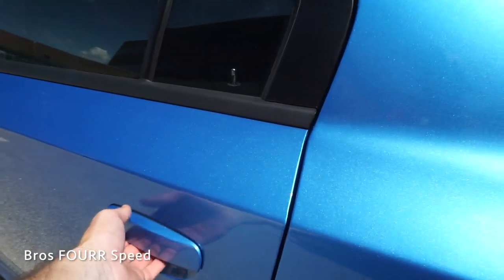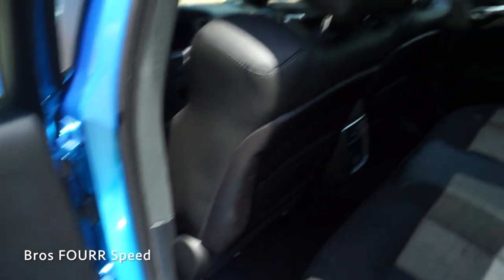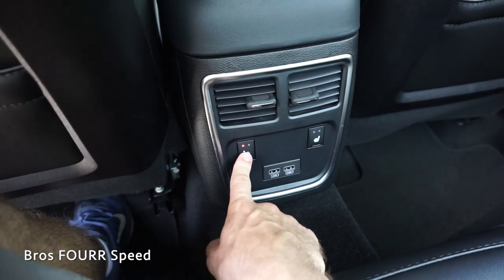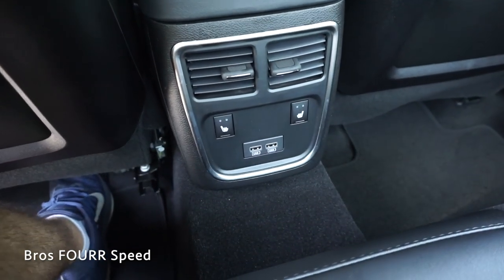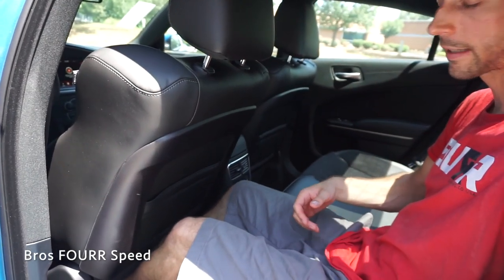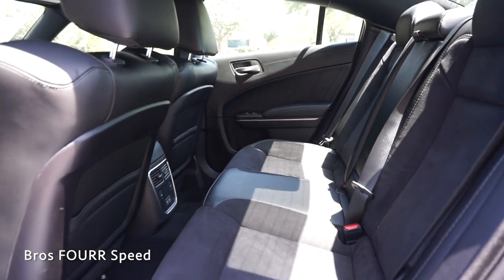Moving on to the back seats, the door panels finish off just like up front with more leather and stitching. This is a five seater sedan. Behind both front seats, you have a leather pocket for anything you need to place. There are two air vents in the center, and this does have heated rear seats with two options on both sides along with two USBs down in the middle. As far as leg room goes, with the front seat set at my height — 5'10" — I have four or five inches in front of my knees and two or three inches above my head. It's actually pretty roomy and I can even stretch my legs out a little bit more underneath the front seats.